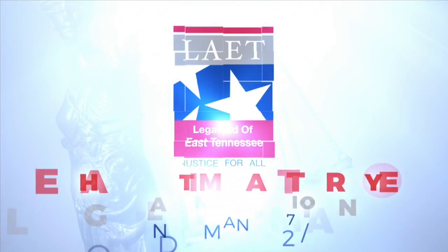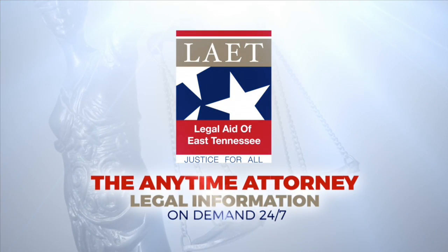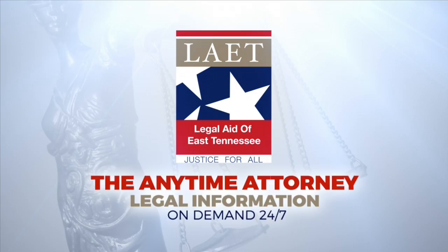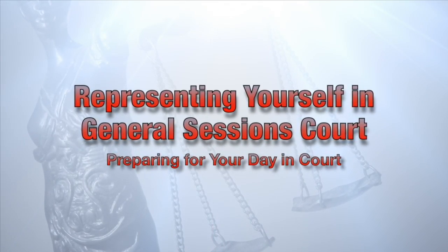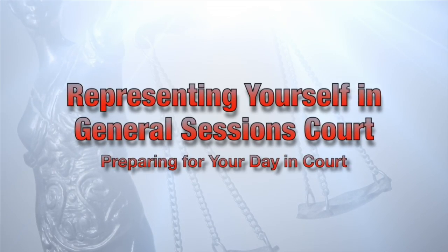Legal Aid of East Tennessee presents The Anytime Attorney, legal information on demand 24-7. This video discusses representing yourself in General Sessions Court, preparing for your day in court.